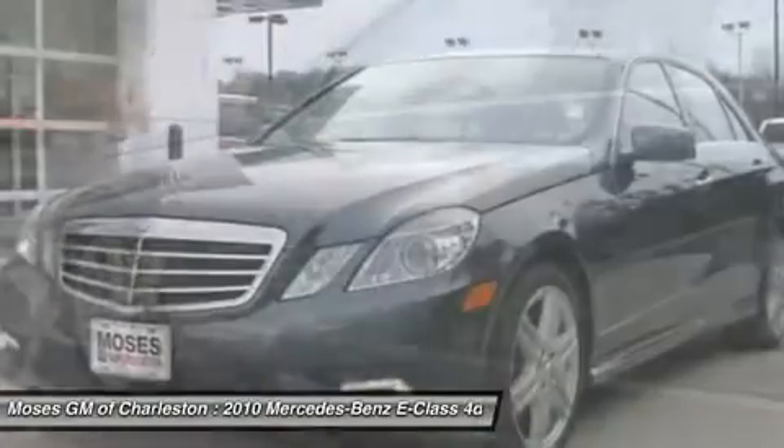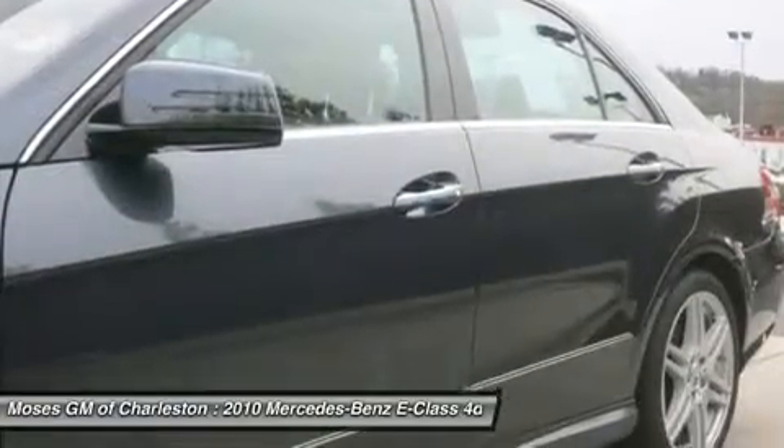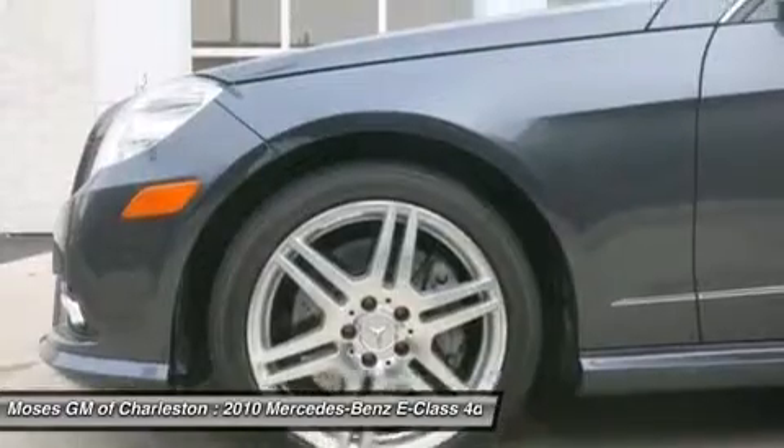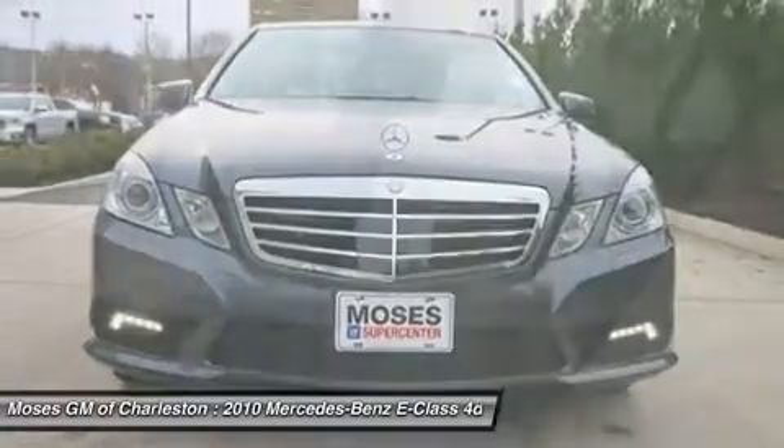Used? Technically. Sure. But you'd be hard-pressed to pick it out from one that just rolled off the assembly line. All of Moses Downtown's pre-owned vehicles have been through a 117-point inspection at our award-winning service department.